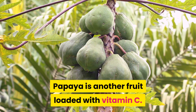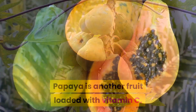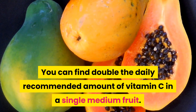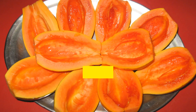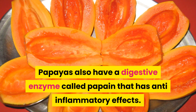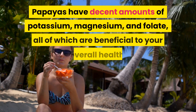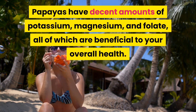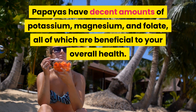12. Papaya. Papaya is another fruit loaded with vitamin C — you can find double the daily recommended amount of vitamin C in a single medium fruit. Papayas also have a digestive enzyme called papain that has anti-inflammatory effects. Papayas have decent amounts of potassium, magnesium, and folate, all of which are beneficial to your overall health.